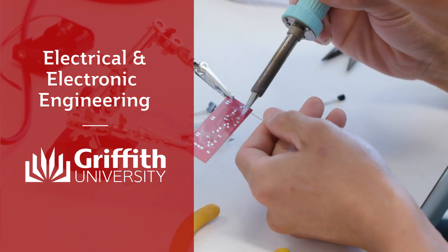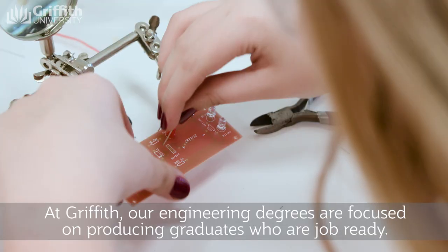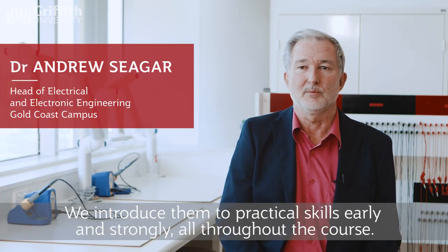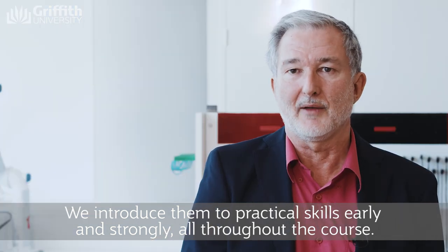At Griffith, our engineering degrees are focused on producing graduates who are job ready. We introduce them to practical skills early and strongly all throughout the course.